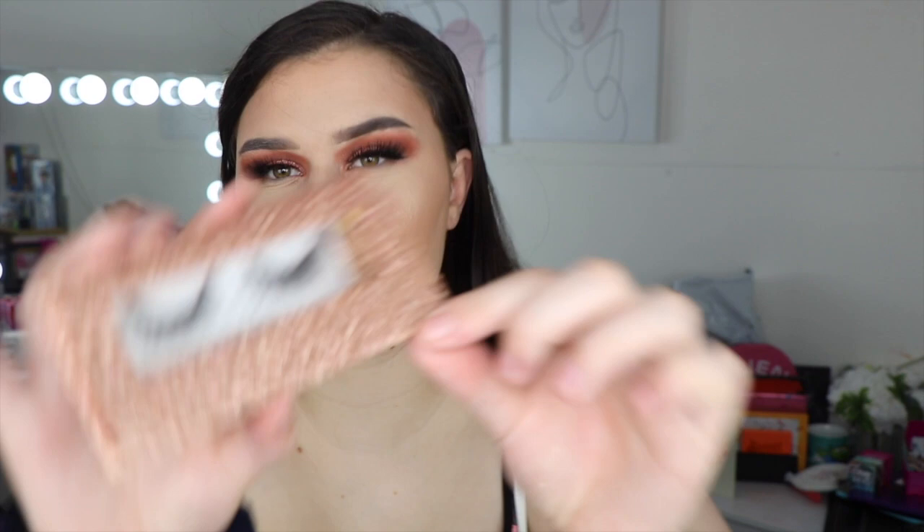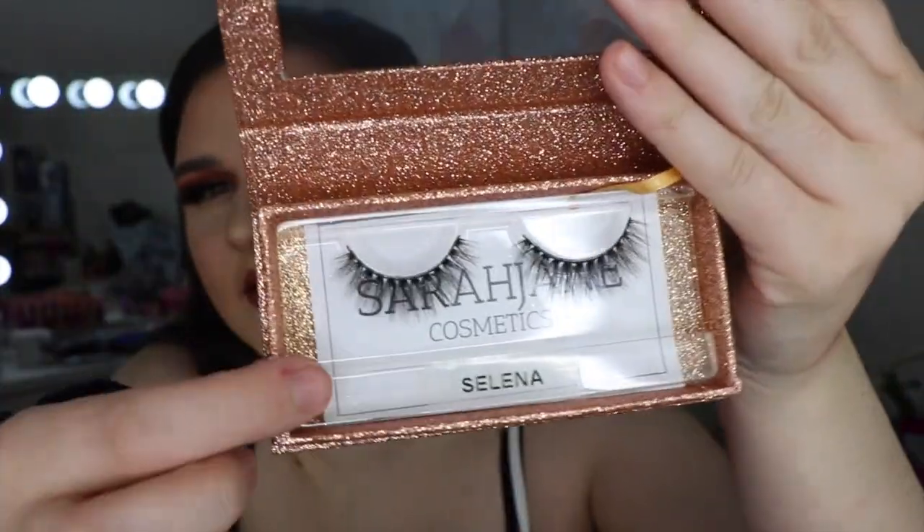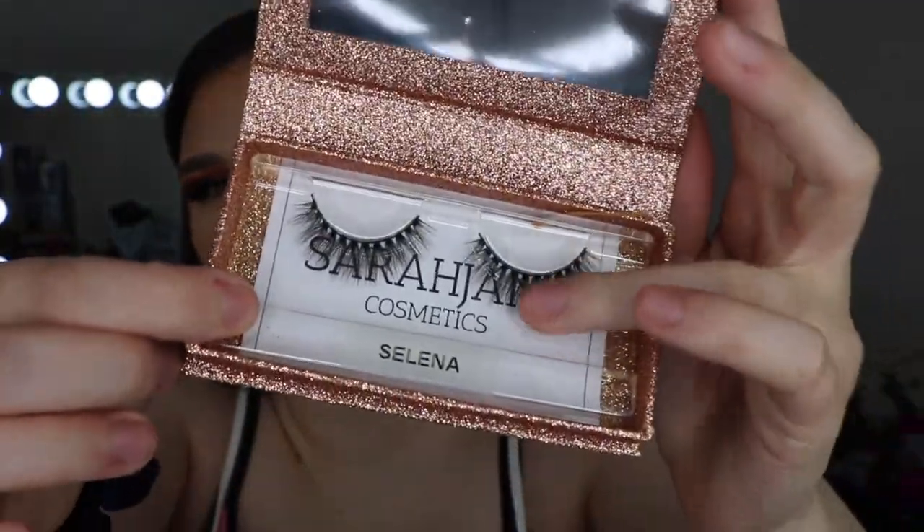The rest of the stuff was sent to me as PR. I got another one of the rose gold collection and these ones are the style Selena, which looks like this — it's super pretty. They're a lot shorter and kind of more natural than the Dramatic Bitch ones, but they still look super pretty.